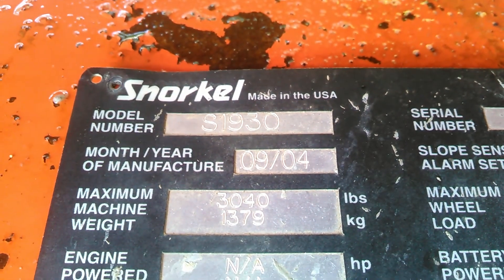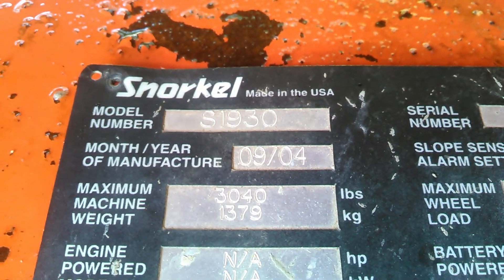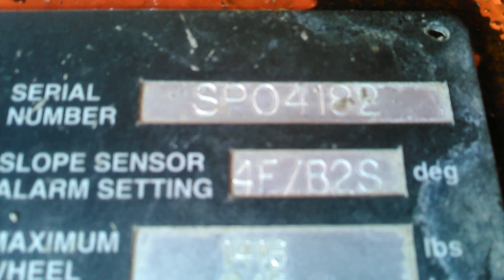This is a video inspection of a S1930 2004 Snorkel scissor lift, serial number SP04182.